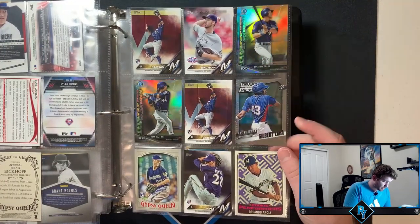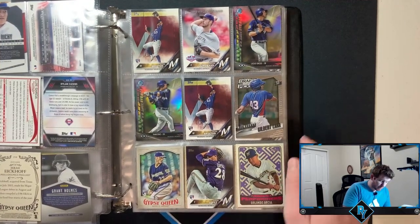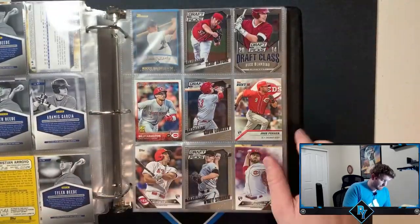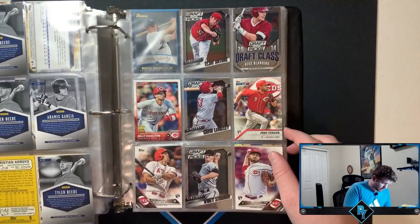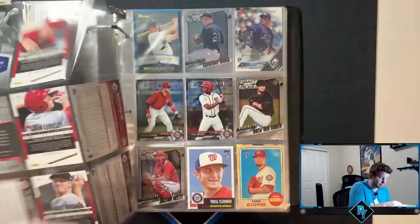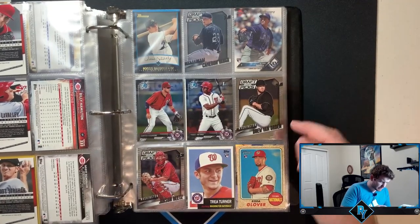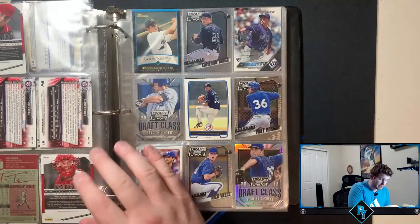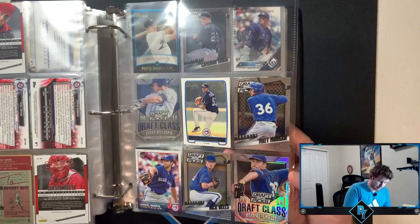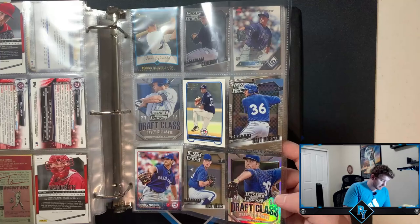Jorge Lopez. Keon Broxson flagship twice. Zach Davies rookie card — played against him in high school. Billy Hamilton rookie cup. Scott Schebler rookie card. Jose Peraza — I thought Peraza would be a lot better to be honest, he's still a good player but I thought he'd be better. Yazzel Antuna Bowman Chrome first. Trea Turner rookie card — he just had an insane year. Maybe I should start thinking about selling Trea Turner. I don't know where his career is going to go. Sean Reid-Foley — wow, without his glasses, and it's a silver.